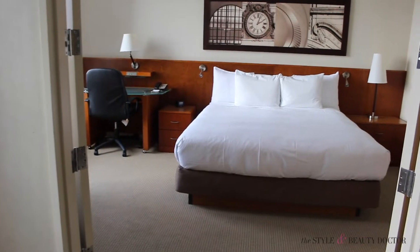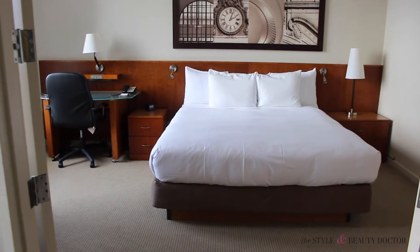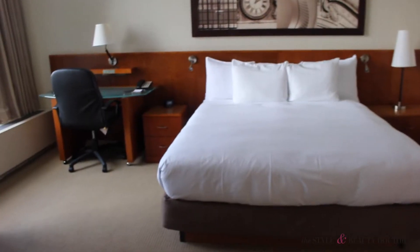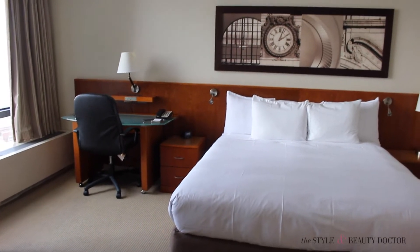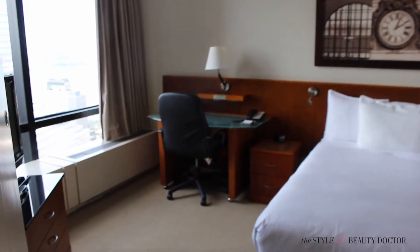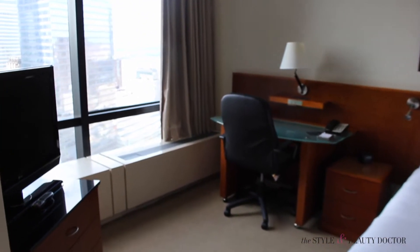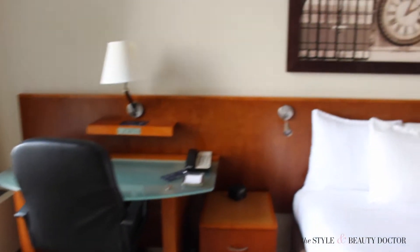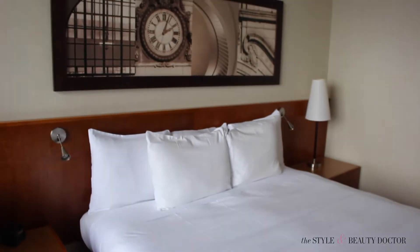Here's the bedroom. There's a queen size bed — very comfy. There's a desk, though we weren't doing any work this weekend. The bedroom was nice and sizable, with another window and another television. There was also a big screen TV in the parlor room. Love, love, love this space — nice and spacious.